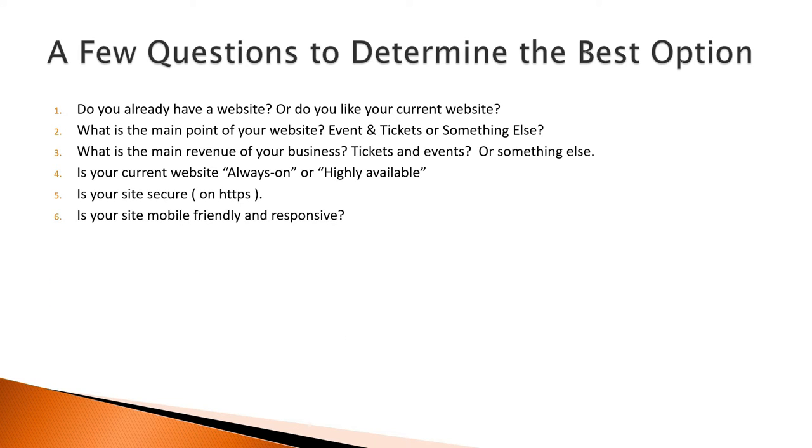6. Is your site mobile-friendly and responsive? How does it look and how does it function on a small mobile or a big monitor? If your site is not mobile-friendly, then any site that you embed in it will not be mobile-friendly either.